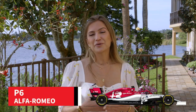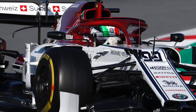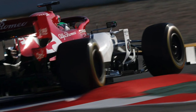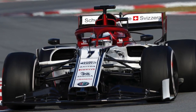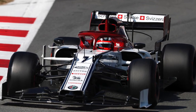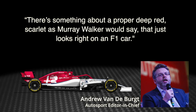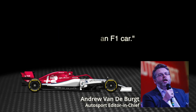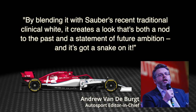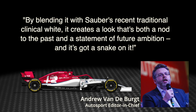On to P6, we have the rebranded Alfa Romeo Racing, which has replaced the Sauber name from the sport. Despite the renaming, the livery remains pretty similar to last year's, which likely cost points in our poll. However, Autosport's editor-in-chief Andrew Vanderberg loves it. He says: there's something about a proper deep red — scarlet, as Murray Walker would say — that just looks right on an F1 car. By blending it with Sauber's recent traditional clinical white, it creates a look that's both a nod to the past and a statement of future ambition. And it's got a snake on it.